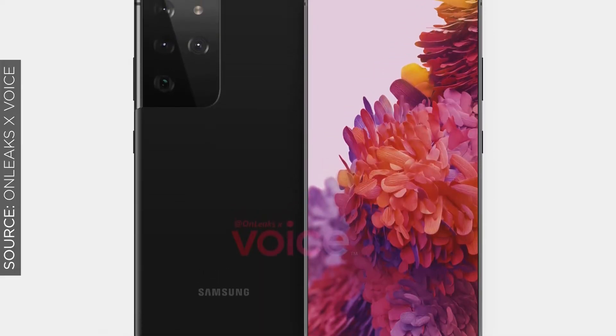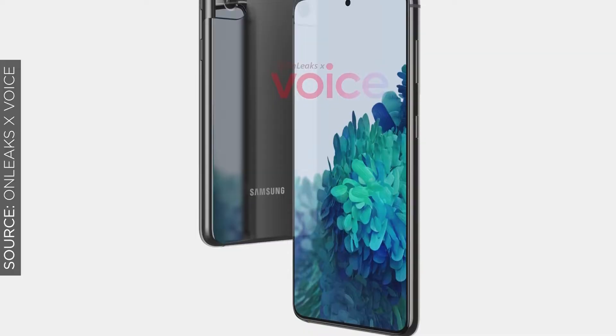These displays will all have an adaptive refresh rate of up to 120Hz, which is going to be great for gaming or fast-moving objects — if you like watching sports and movies on your mobile devices.